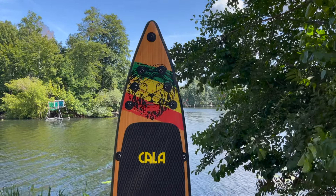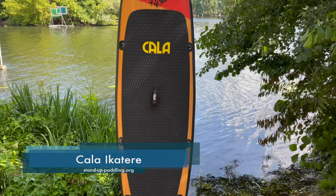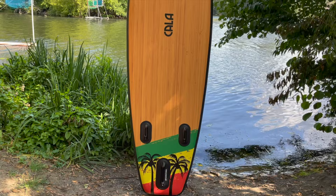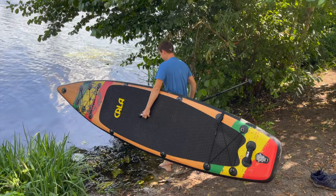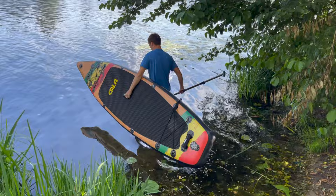Hey, and welcome to our YouTube channel. In this test video, we would like to share our experiences with the Kala Ecotier 11.6 touring board with you. Kala is, at least on the European paddleboard market, quite a newcomer and started in 2021 with a small but fine board range. The data of the boards and accessories sound promising, and therefore we were very excited when we heard that we could test one of the touring boards ourselves with the Ecotier 11.6.